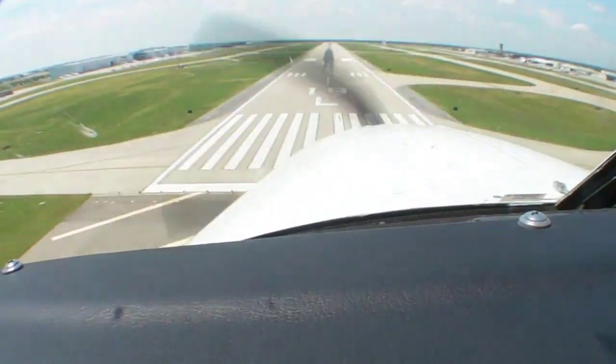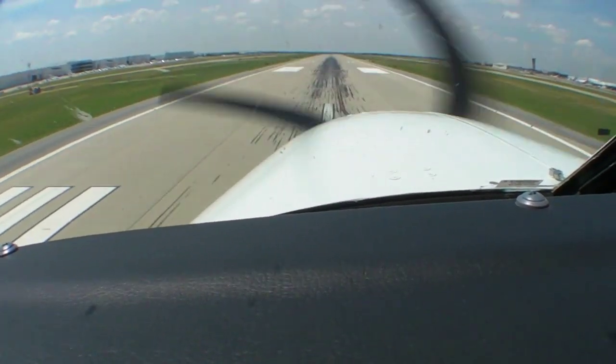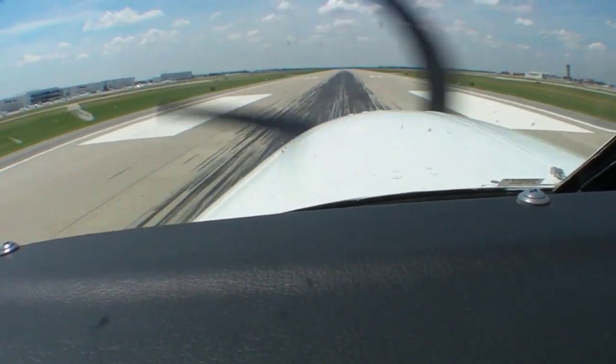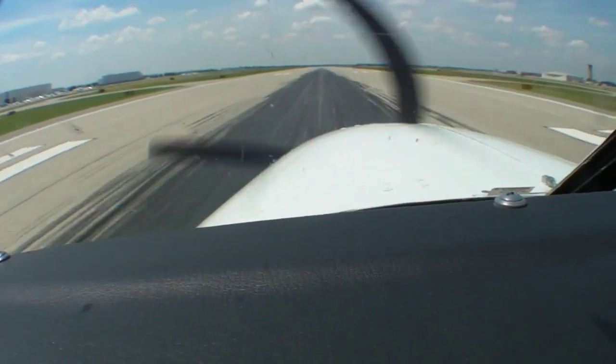Looking through the POH, the Caravan has very good short-field performance. They use it in a utility role in Alaska and all over the world, getting into some pretty short fields. How comfortable are you getting into, say, 2,000 feet? I think 2,000 feet is a good number. On a paved, dry runway, that's more than enough. Once you start getting into unimproved fields, high and hot conditions, you'll have to monitor your weights and conditions — but a 2,000-foot runway is very doable in this airplane.